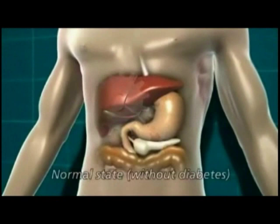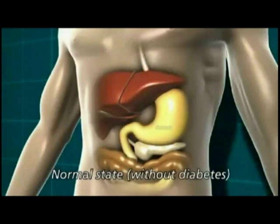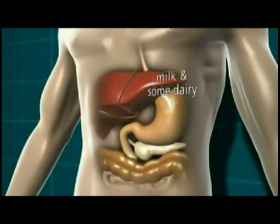When you eat food that contains carbohydrate, it's broken down in the stomach and digestive system into glucose, which is a type of sugar. We need glucose from food because that's what gives us energy. Carbohydrate containing foods are things like starchy foods, sugary foods, milk and some dairy products, and fruit.